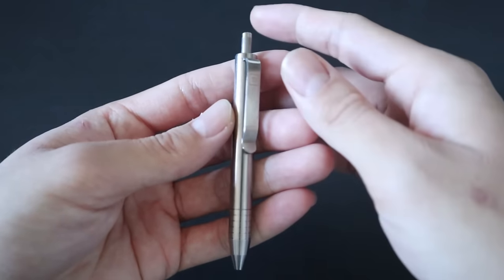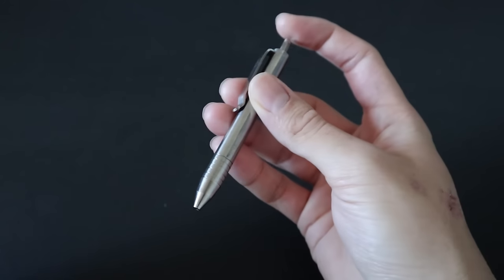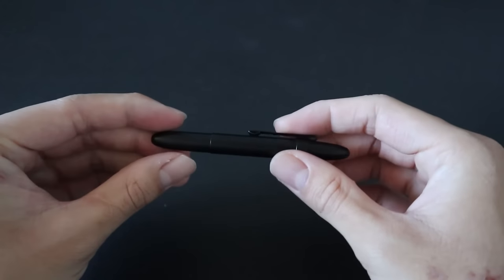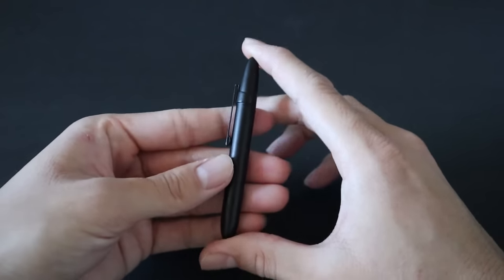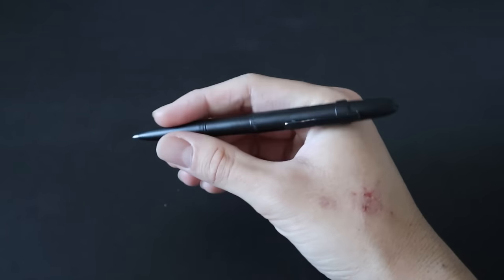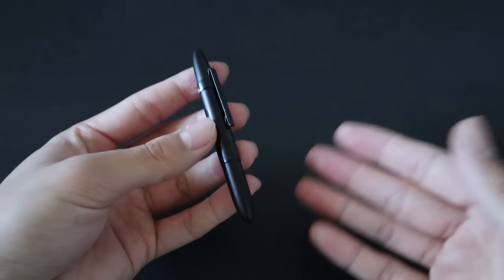First up, the Big Idea Design Mini Click Pen — it's made out of titanium, great quality, with a nice clip and a regular clicker mechanism. And then the classic Fisher Space Pen Bullet, which I have fitted with a pocket clip. The bullet is a cap pen: while closed it's in a very small compact form factor, but when you open it and put the cap on the tail, it expands to a bigger size and feels like a full-size pen. It's made in the USA, which is awesome.